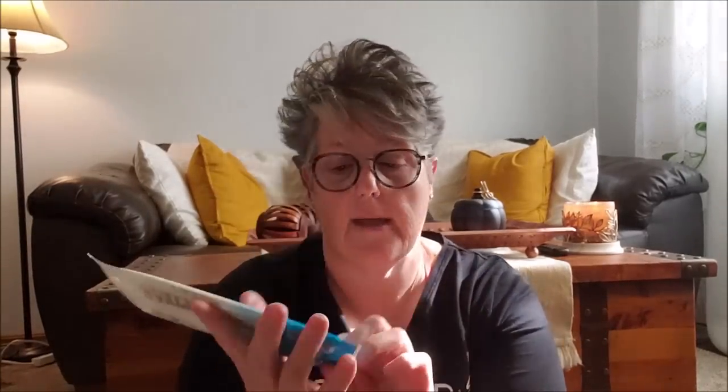First and foremost, I grabbed hand sanitizer. My niece Sarah, as you know, teaches high school and she needed some more hand sanitizer. So I grabbed four bottles, two green and two clear. She has them in her room and she can just take this lid off and put the pump lid on. I also got her some Pure Well wipes just to keep in her purse or classroom — there's 10 wipes in here. They kill 99% of most illness-causing germs, so antibacterial.